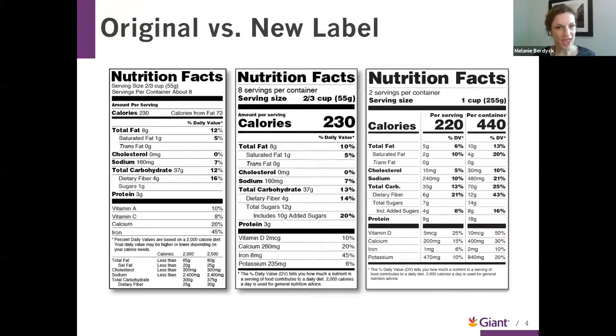Anytime we're going through the grocery store, one of the most important things you can do when thinking about your health is to compare the labels and learn about what's in your products. You might have noticed in the last year or year and a half, things are looking a little different on those labels. Here we have the original Nutrition Facts label on the left and the updated versions in the middle and right. The Food and Drug Administration a few years ago said it's time to update these labels, which had been around for about 20 years.